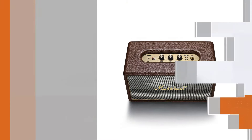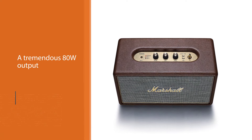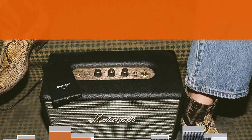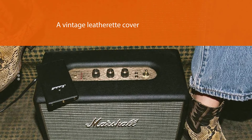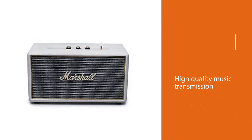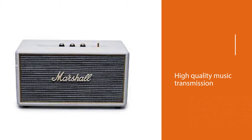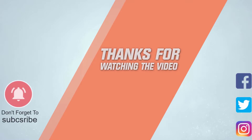Number five: Marshall Stanmore 04091628 Bluetooth Speaker. The Marshall Stanmore is one of the best home bluetooth speakers with a stunning vintage design and really great sound. It is essentially a portable bluetooth speaker that can pump out a tremendous 80-watt output and is ideal for large rooms or gatherings. The speaker features classic Marshall design details with analog knobs and a vintage leatherette cover that makes it look aesthetically appealing.